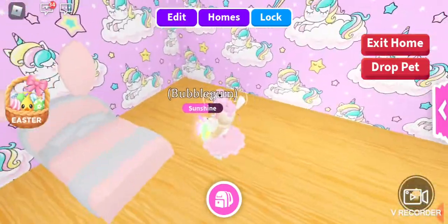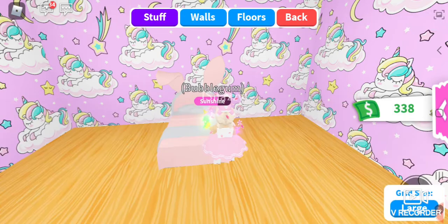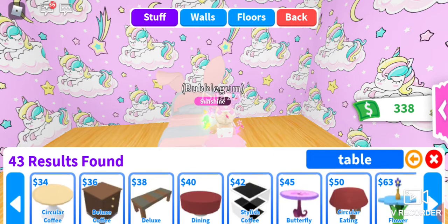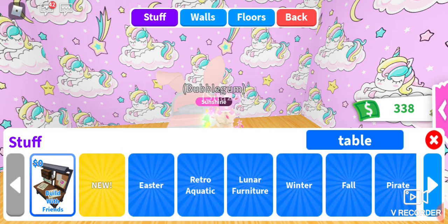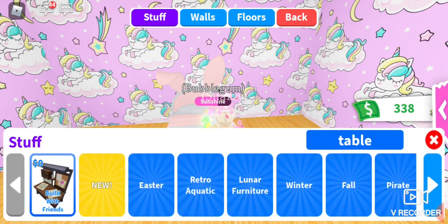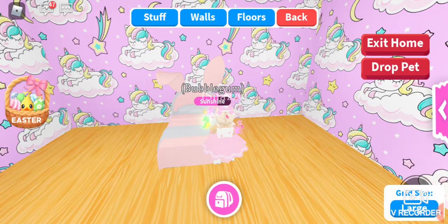Oh my goodness, I don't know what to do. I think I want some bedside tables. Let's go to the table section. I want something really cute, so let's go to the Easter section because I quite like the Easter stuff right now — look how cute it is! Oh, they have a chick fridge! I might have to get that. No side desks though, let's do table.